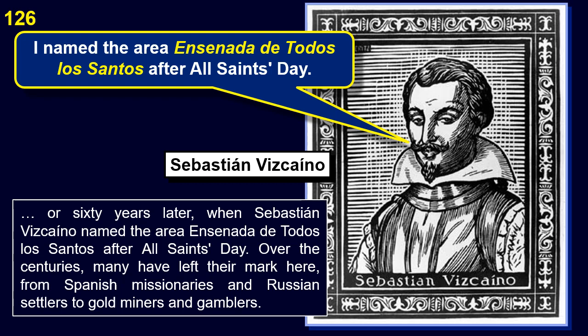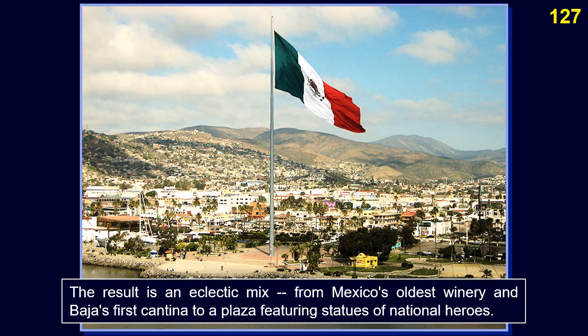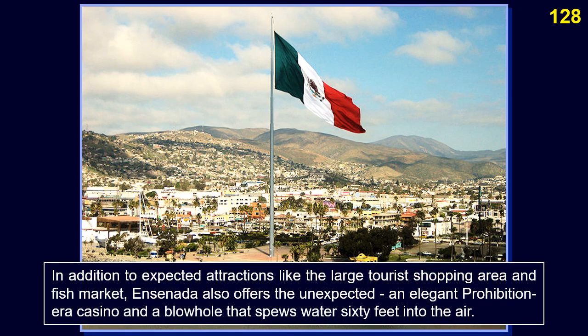About 60 years after Cabrillo, Sebastián Vizcaíno named the area Ensenada de Todos Los Santos after All Saints Day. Over the centuries, many have left their mark here, from Spanish missionaries and Russian settlers to gold miners and gamblers. The result is an eclectic mix, from Mexico's oldest winery and Baja's first cantina to a plaza featuring statues of national heroes. In addition to expected attractions like the large tourist shopping area and fish market, Ensenada also offers an elegant prohibition-era casino and a blowhole that spews water 60 feet into the air.